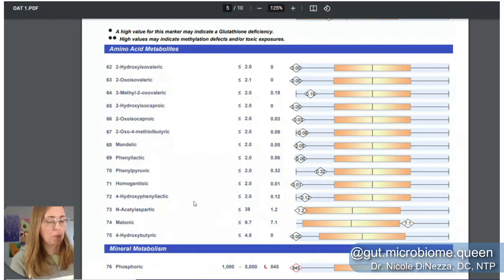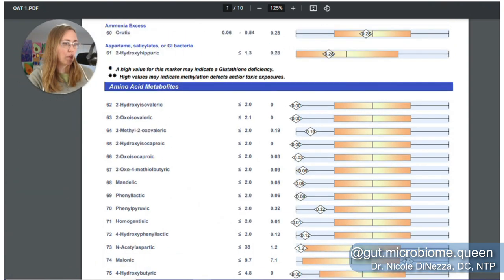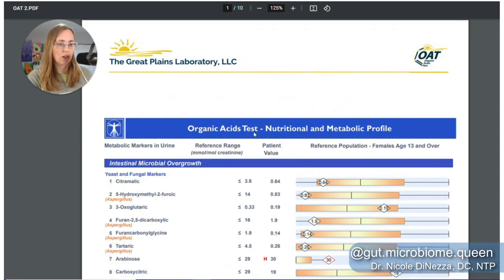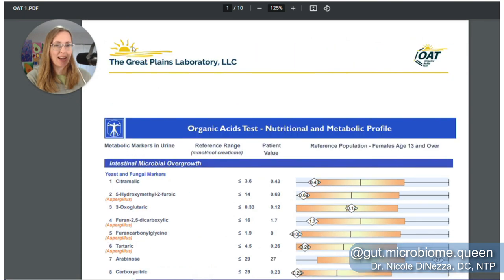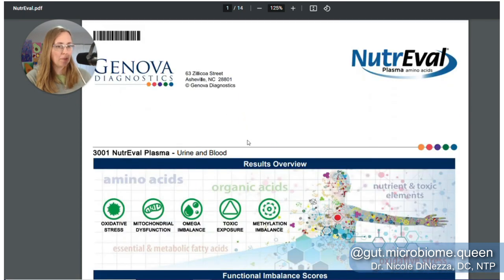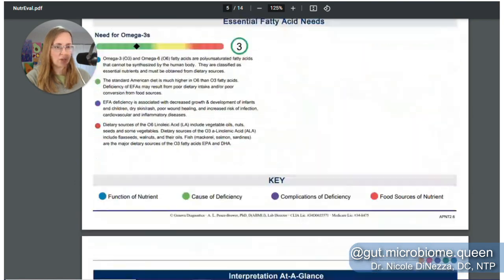Are we basically looking at a completely different beast? Let's get into it. So what I've got here is two OATs and the NutriEval — all my own samples that I took for the sake of this experiment. I'm going to start with the yeast markers because, honestly, that's probably why you're here. Most of the people on my channel are most interested in these tests for the yeast reason.